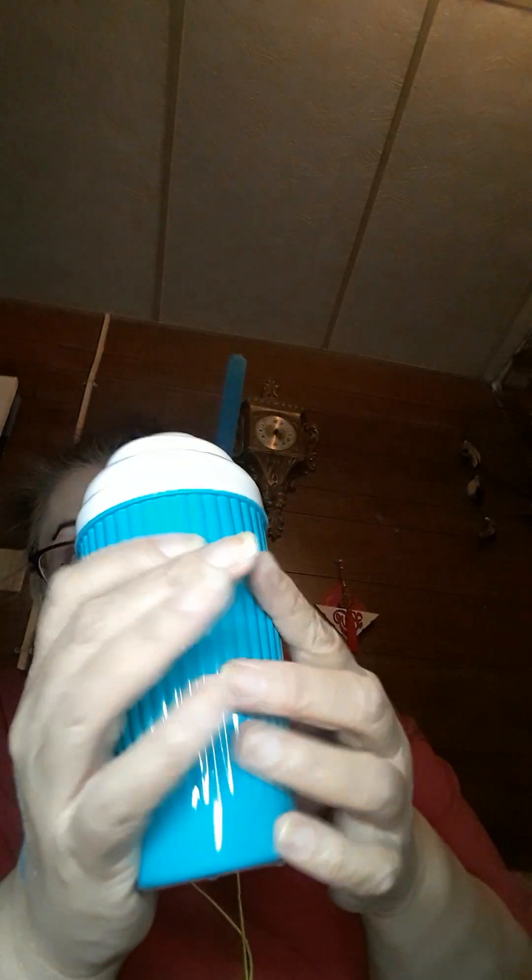I got this cup which is so cute — little sprinkles on it with a little straw. The inside looks really nice too. I love this color — I love blue and pink, those are my favorite colors. I was so happy to find this; they didn't have many, but I'm so glad I got this color.